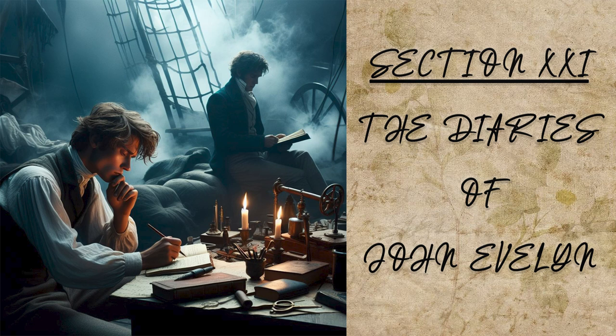The portico whereof is excellent work. Indeed the world cannot show a city of more stately buildings, considering the extent of it, all of square stone, and as chargeable in their foundations as superstructure, being all built on piles at an immense cost.